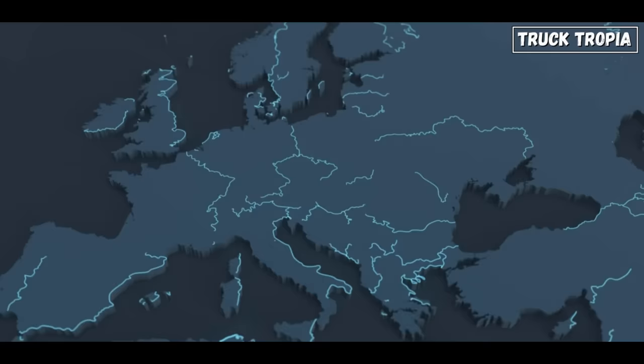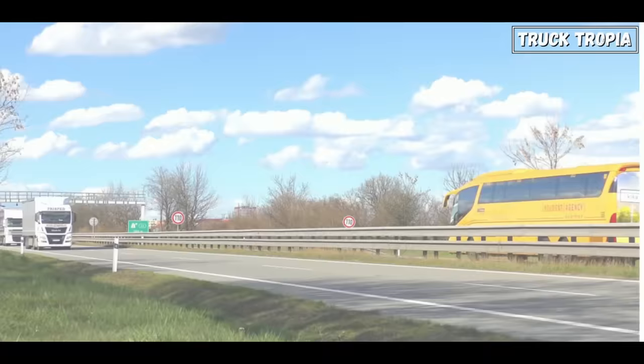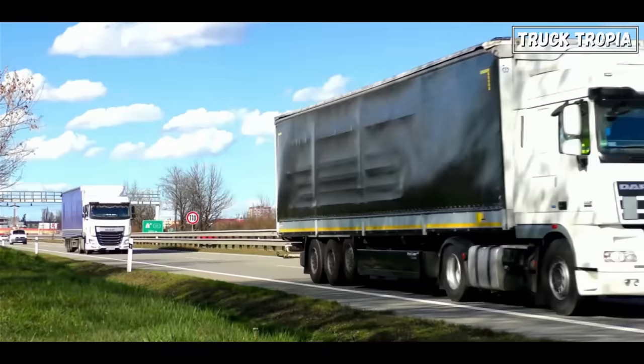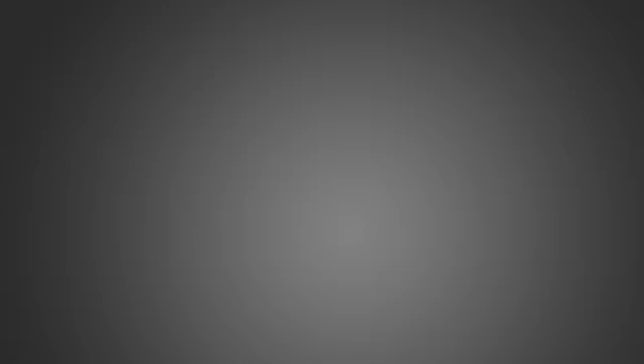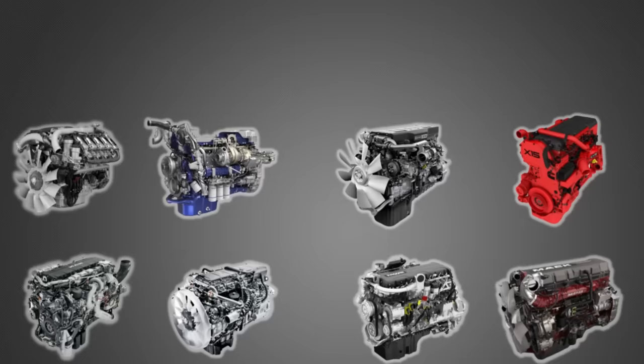On the other hand, in Europe, where there are 27 different countries each with its own rules, it's a different story. Trucks there often need more powerful engines to handle different kinds of roads and carry heavier loads. The weight limit in most places is 44 tons. However, many Nordic countries have weight limits exceeding 80, 90, and some even over 100 tons, where the 500 horsepower engine simply isn't enough, and that's why bigger engines are used.